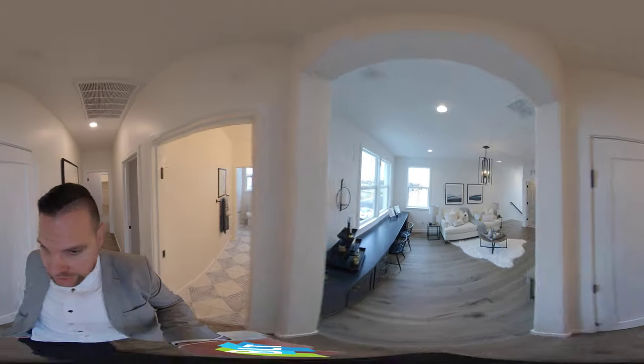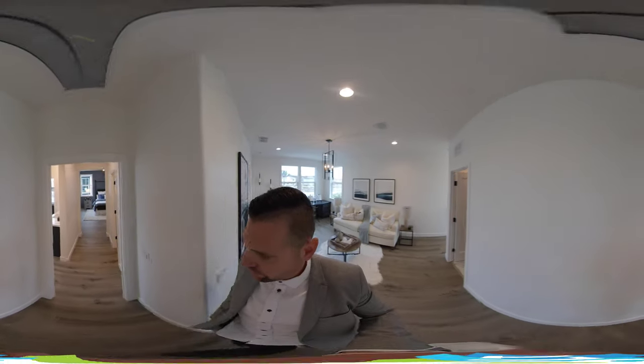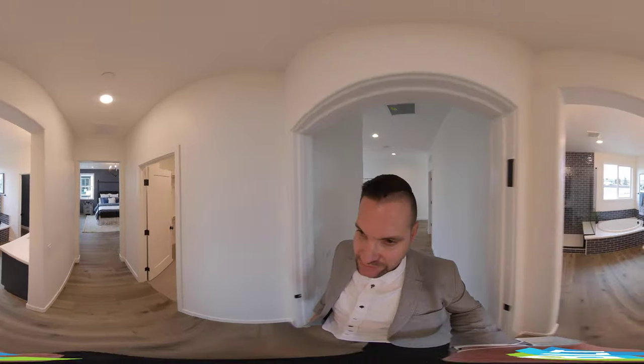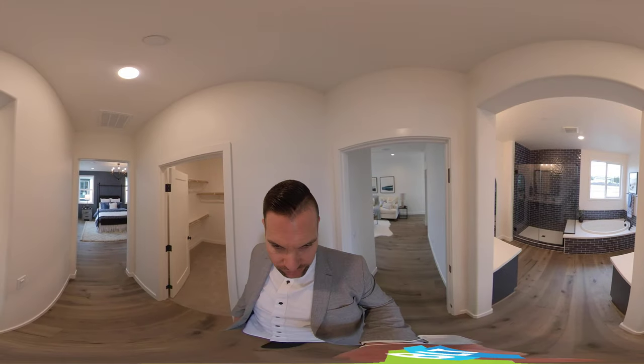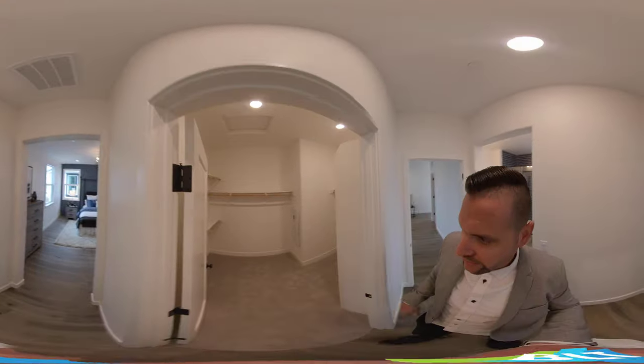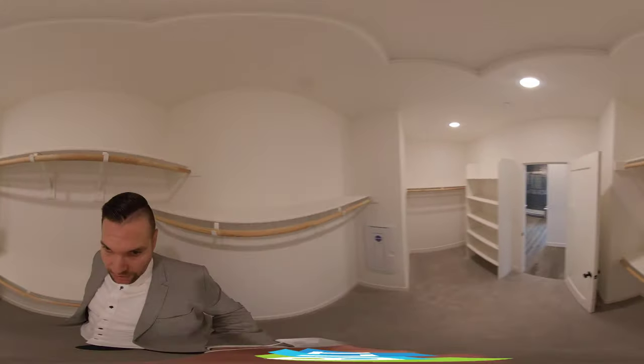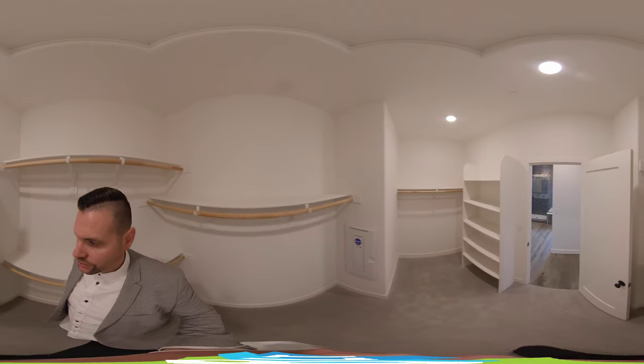Let's head back around and over to the master bedroom. Real good size here — I really love what they did with this. You have a separation: you walk straight through a hallway, left is the bathroom, to the right is a really good size walk-in closet. Lots of options for configurations for this one, which is great.